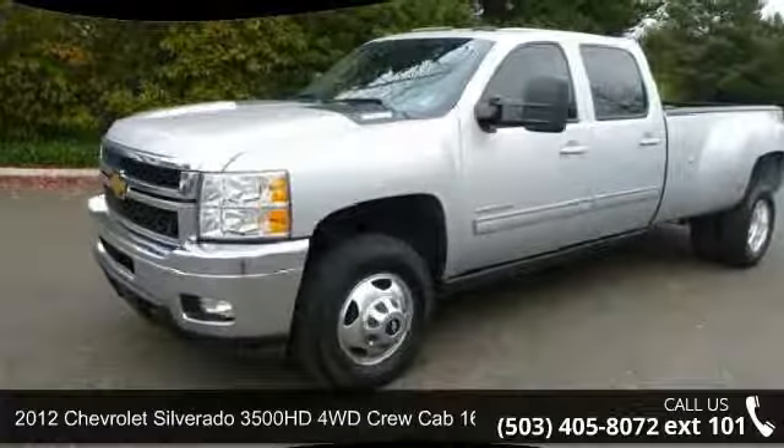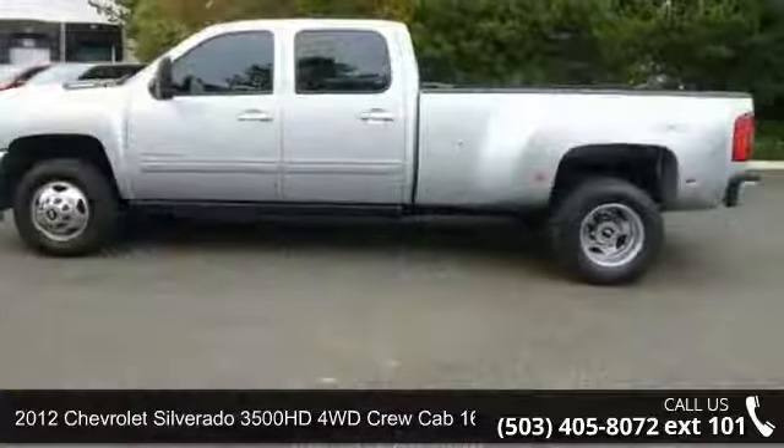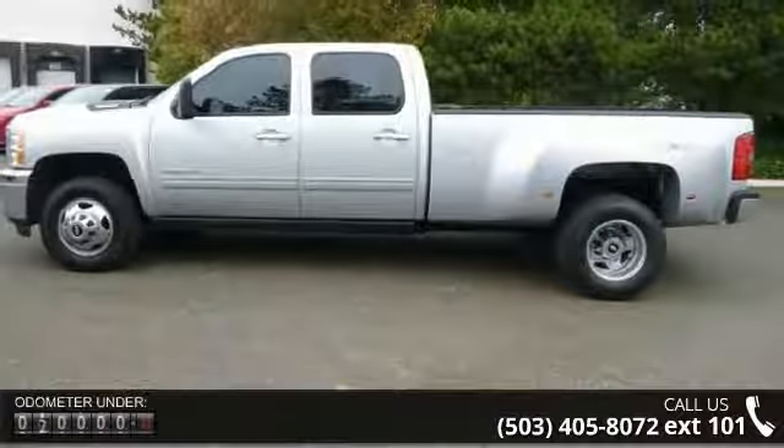Arrive in style with this 2012 Chevrolet Silverado 3500 HD. If you are looking for an automobile with great features, look no further.